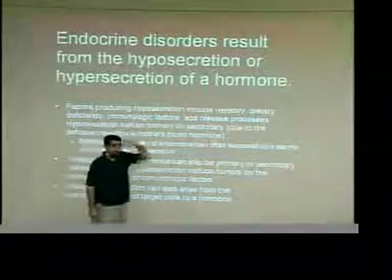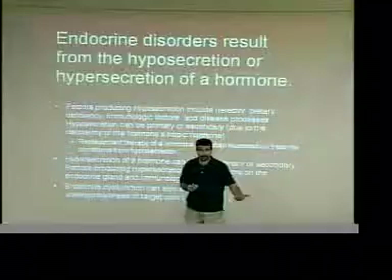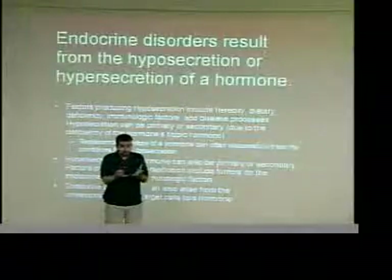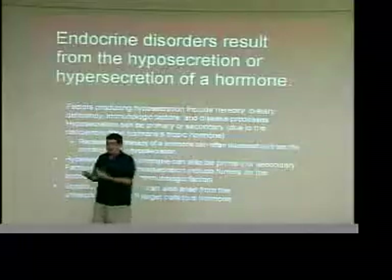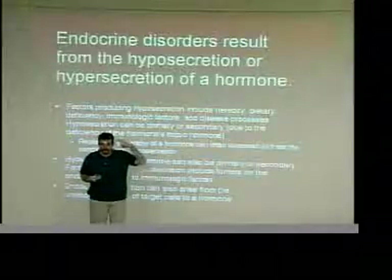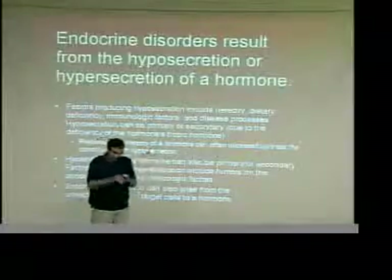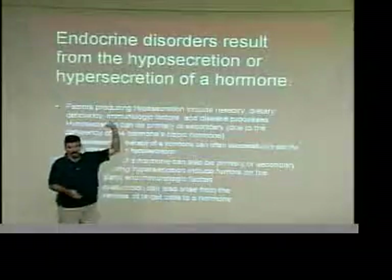There's also primary versus secondary hyper- or hypo-secretion. For example, if someone's producing too much testosterone, the problem could be primary — something is wrong with the cells in the testes themselves — or secondary, meaning the signal coming from the pituitary gland is wrong, causing overproduction downstream. It could even go higher up to the hypothalamus. Primary means the problem is localized to that gland itself; secondary means it's up the chain somewhere and has trickled down.